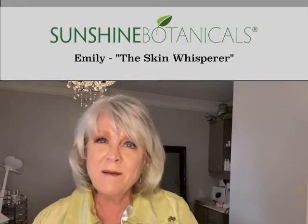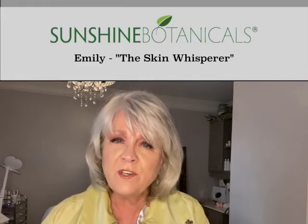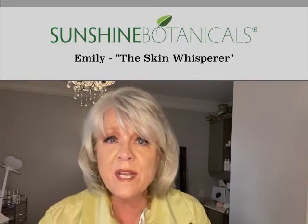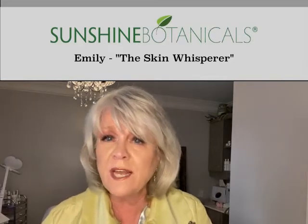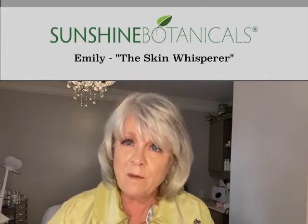My name is Emily. I am the Skin Whisperer at Sunshine Botanicals, and I have seen so much of this as my clients begin to come back in to see me. I'm seeing such a pattern here on the face with all types of itises, rashes, and breakouts that these people have never had before.